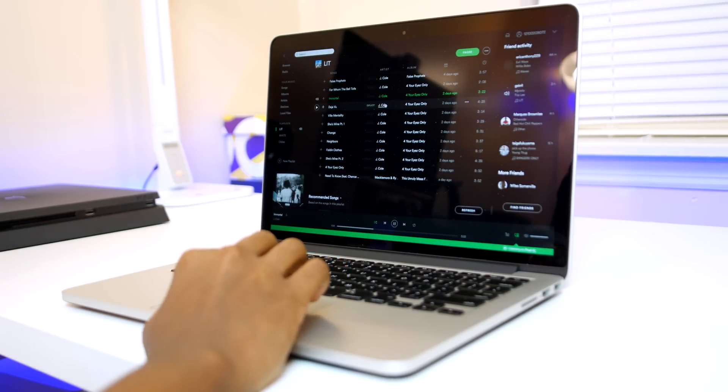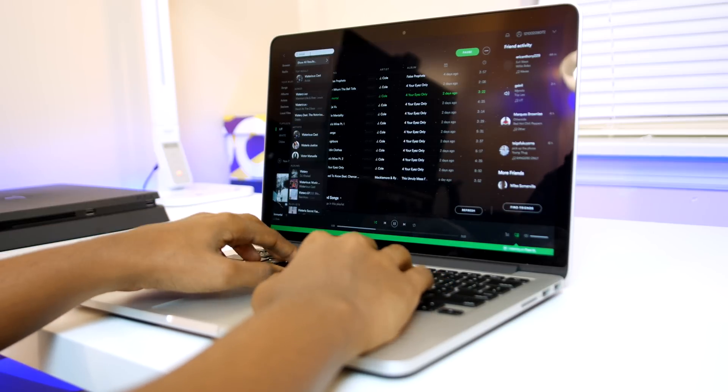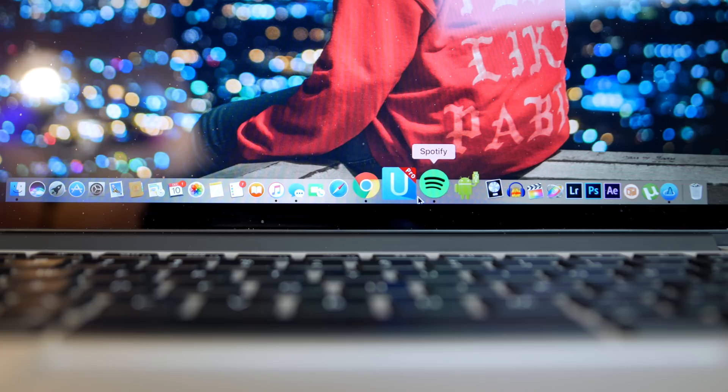Moving on, we have Spotify, and in my opinion this is the best music streaming service period — and that's coming from someone who's used both Apple Music and Google Play Music. Check out my public playlist if you're a Spotify user already.